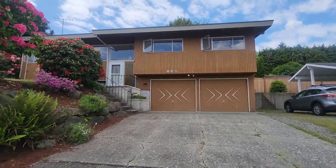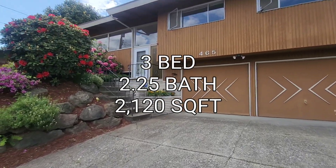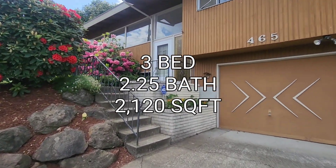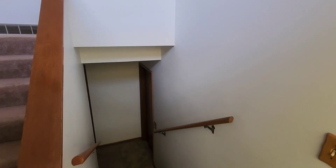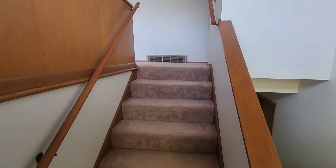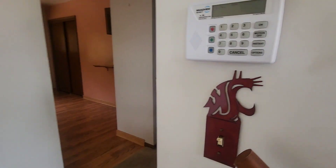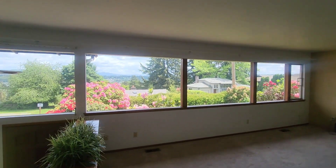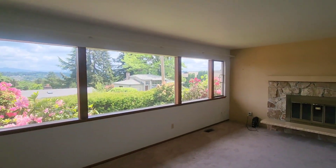We're at our next property here. This is two and a half baths, 2,120 square feet. Let's take a look inside. We just walked into the property and it is a split level. I'm going to go up to the upper floor first. Here we have the living space and you have these big picture windows along the whole front of the house.